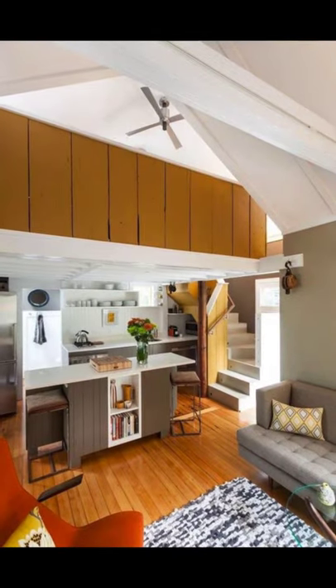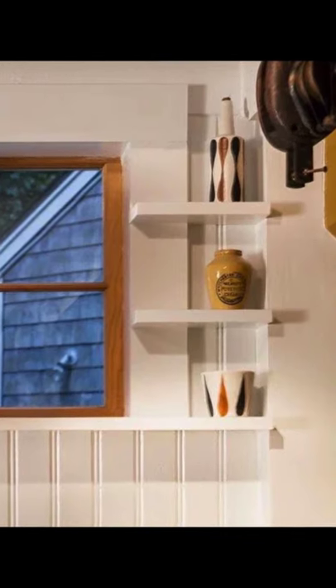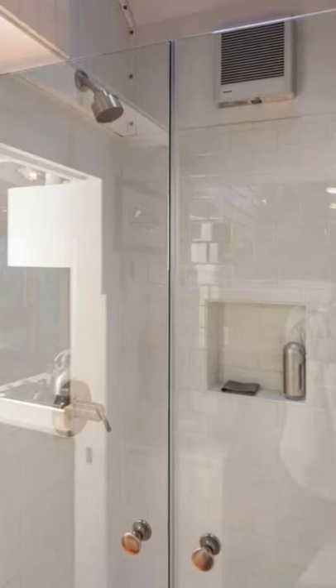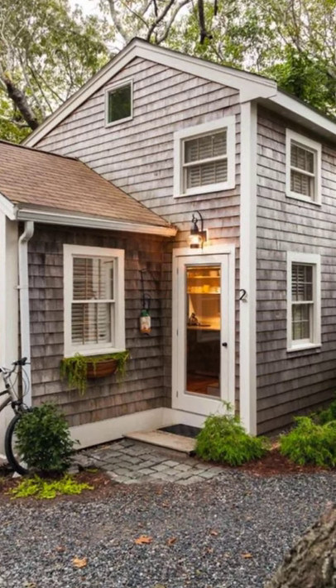When you go inside the small cottage home, you'll find a two-level home floor plan that has an open living area and kitchen, a bathroom, and an upstairs bedroom loft. This beautiful small cottage home is one of the best tiny house designs you'll see.